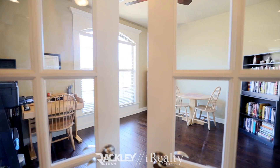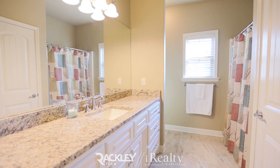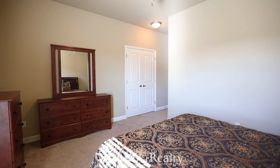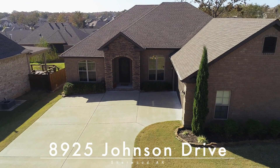French doors open to your office and your two additional guest beds are set apart in this highly functional split floor plan. We're excited for you to come and see if it's yours. 8925 Johnson Drive. Welcome home.